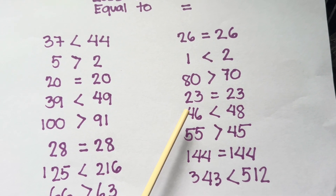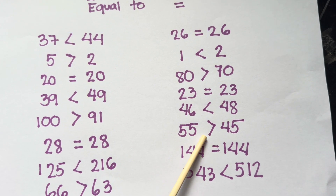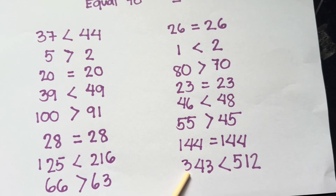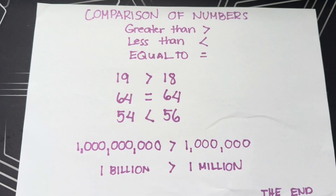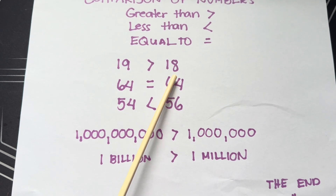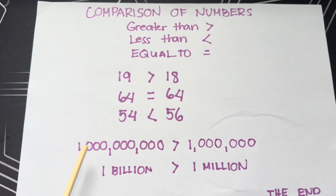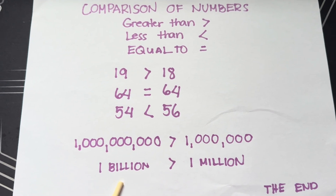Forty-six is less than forty-eight. Fifty-five is greater than forty-five. One hundred forty-four is equals to one hundred forty-four. Three hundred forty-three is less than five hundred twelve. Nineteen is greater than eighteen. Sixty-four is equals to sixty-four. Fifty-four is less than fifty-six. And lastly, one billion is greater than one million.